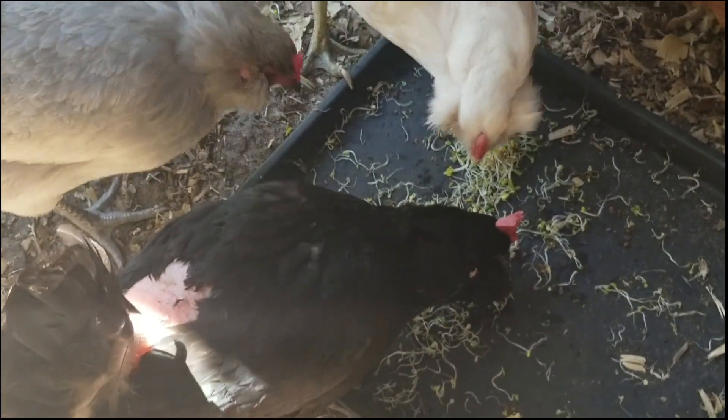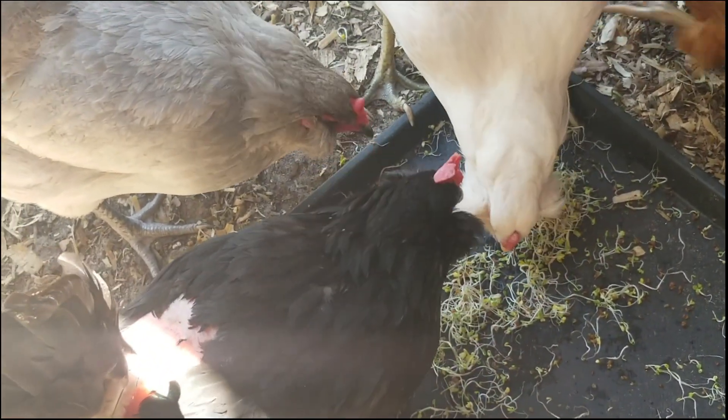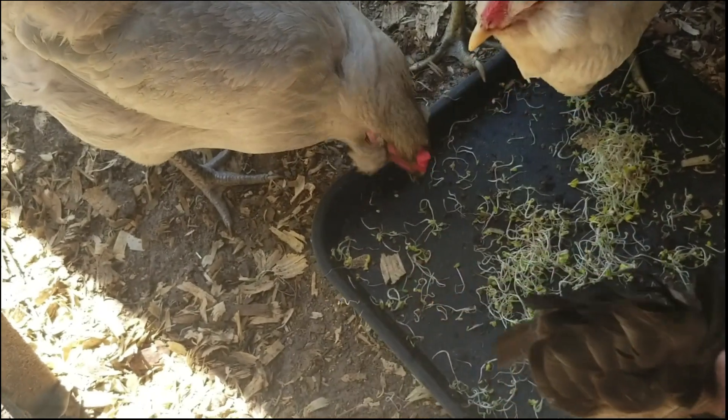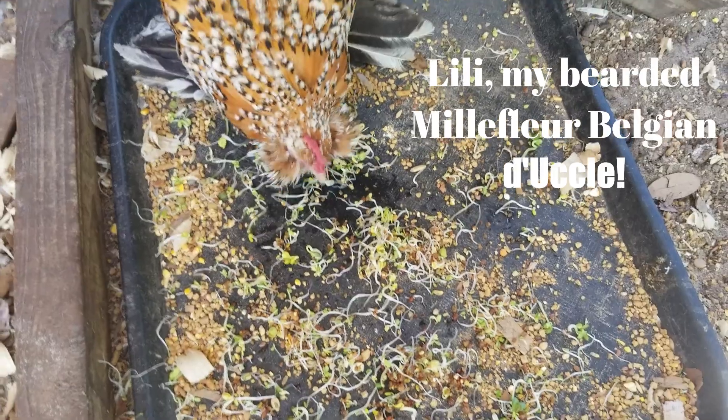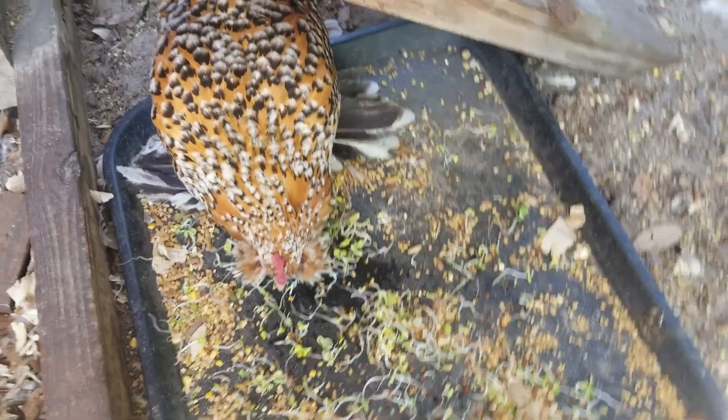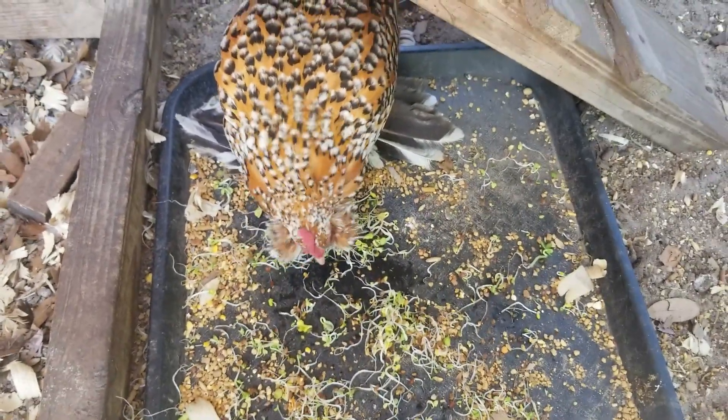If you enjoy this type of content, subscribe to my channel for more informative videos just like this one. I've been keeping chickens for 8 years now, and I've learned quite a lot about caring for them. I enjoy doing that, and I hope that you enjoy learning along with me. Thanks for watching!